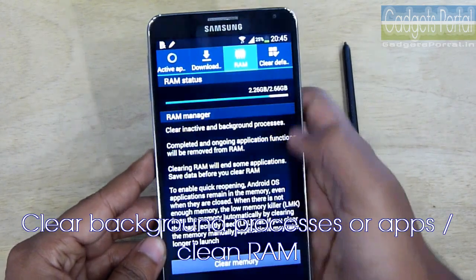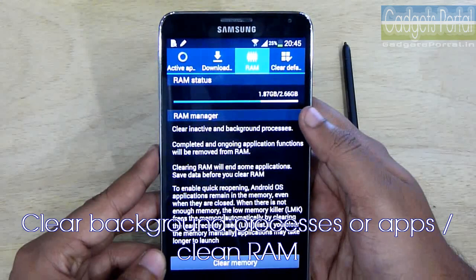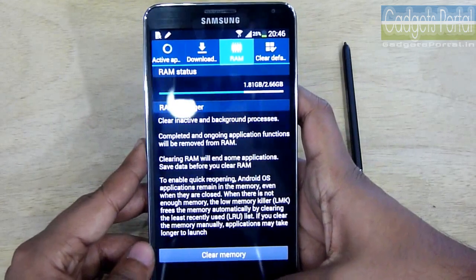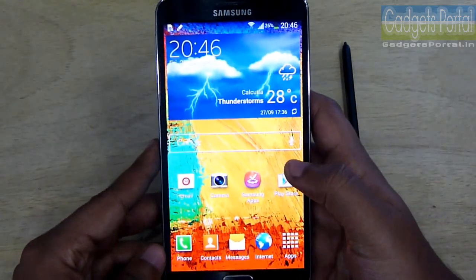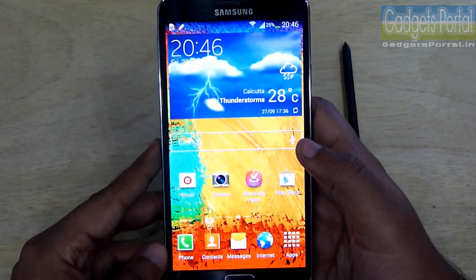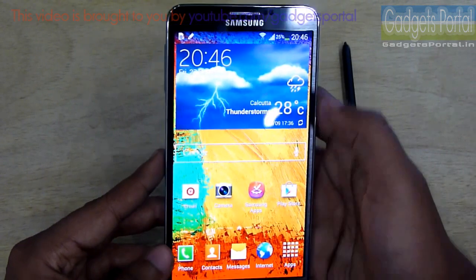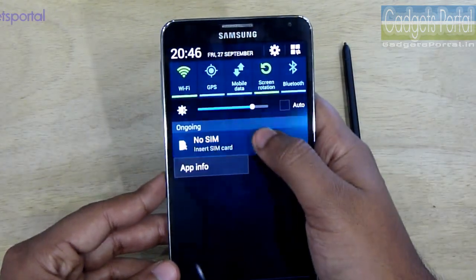If you press and hold the home key you can get the task manager, and you can clear the RAM from time to time. I have the Exynos version of Note 3, that's why the used RAM is quite high. The Snapdragon version, which is the US version, is much better in this department. The process shown kills all running applications in the background, including system applications, and after a while a few system apps come back including live wallpapers and widgets.